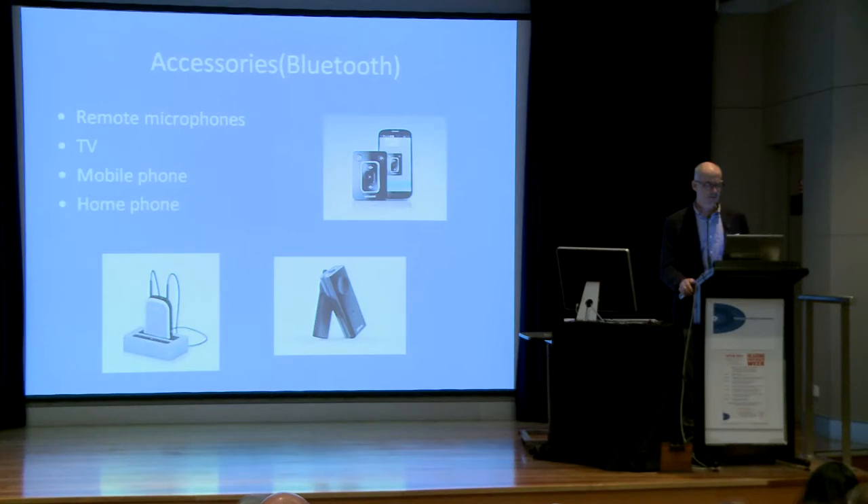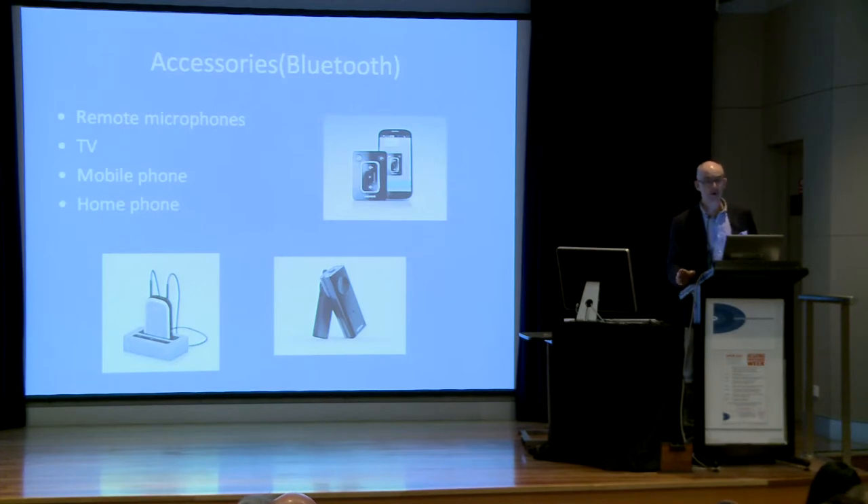Bluetooth accessories for hearing aids are very good for things like your mobile phone and the television — they get rid of the distance between you and the TV and it's like you've got headphones on. Manufacturers now have remote microphones, so if there's somebody in particular you want to hear, they can wear the microphone and the signal goes from that microphone directly into your hearing aids over about 20 to 30 metres. Some manufacturers remove noise better than others with these accessories.